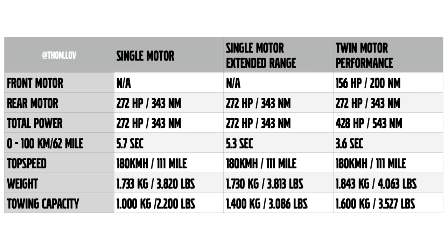The single motor extended range also delivers 272 horsepower and 343 newton meters of torque, but it's actually 0.4 seconds faster than the base single motor version — due to the larger battery being able to deliver energy more quickly to the electric motor. Also limited to 180 km/h. The weight is basically the same at 1,730 kilograms. And this version gets more interesting for towing, as it can manage 1,400 kilograms.